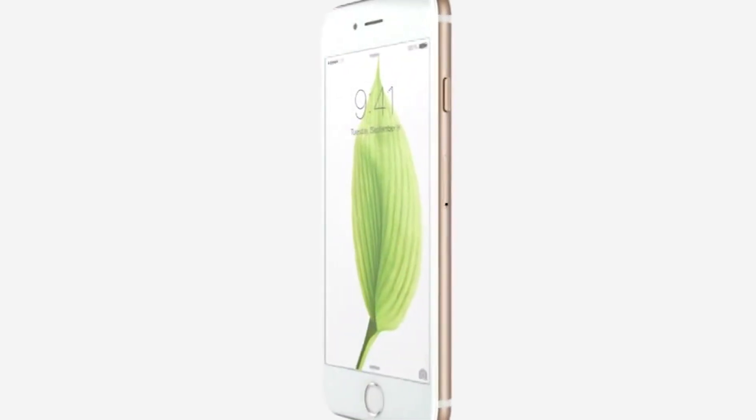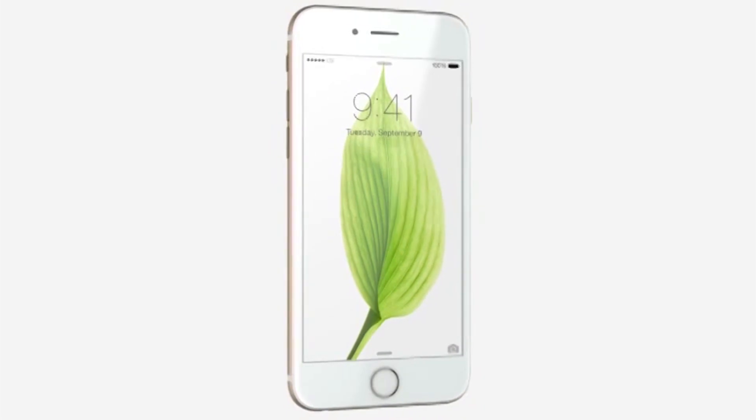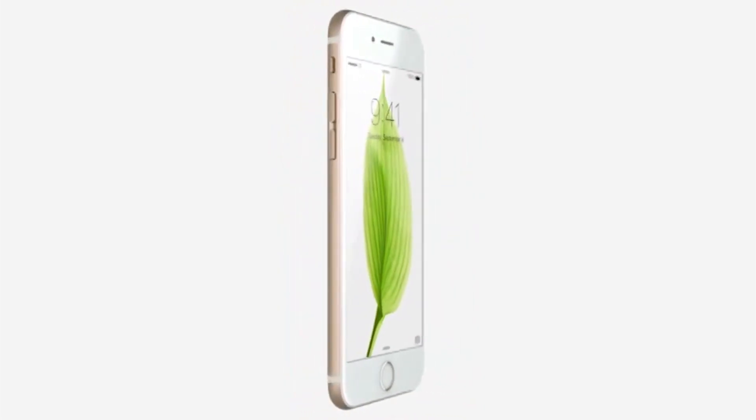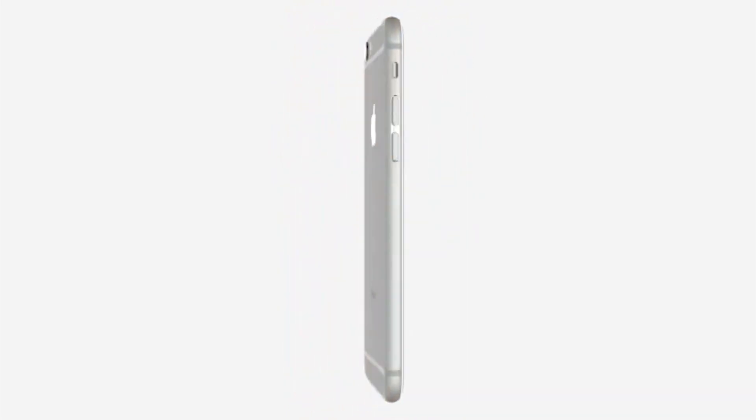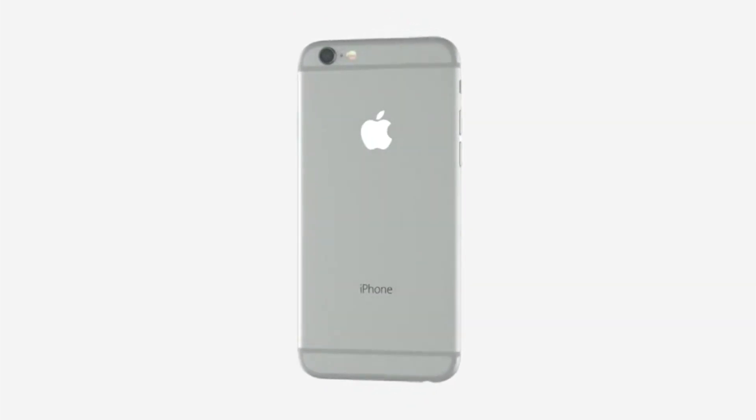Apple just had their keynote and the iPhone 6 was just announced. In this video, I will be talking about my favorite five new features of the iPhone 6 and also the 6 Plus. I'm going to try to make this video as short and simple as possible, so let's go ahead and get started.